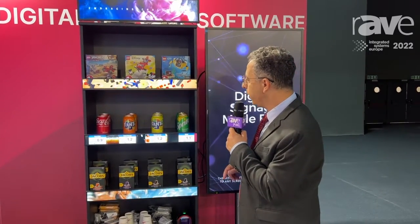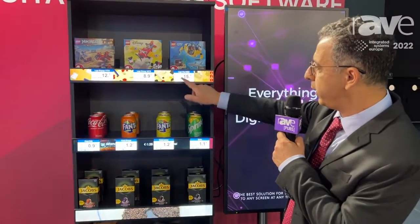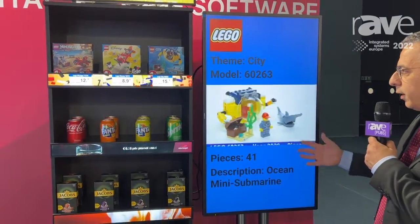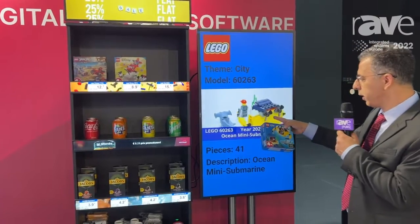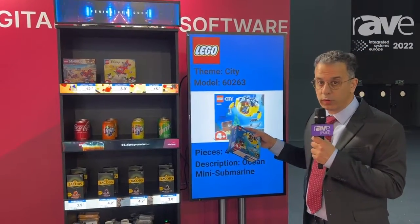For example, if I would now go to the label and touch on the Lego city, what you will see is more information about the Lego city. Because when you see a box, it's just a box. But when you see a video, you see a full dynamic thing of what you can do with that box.